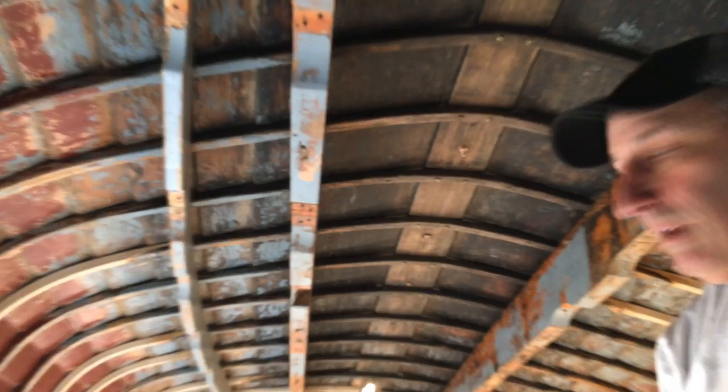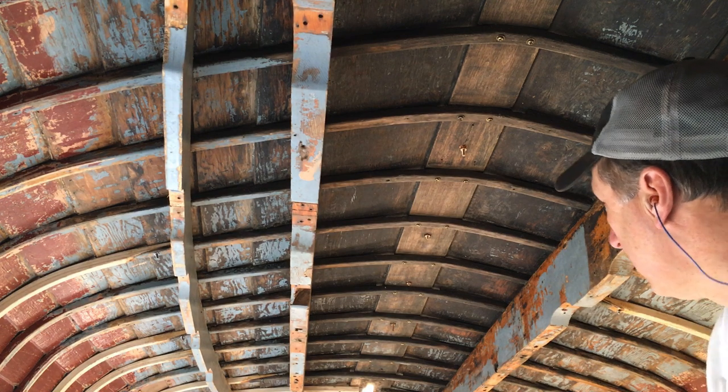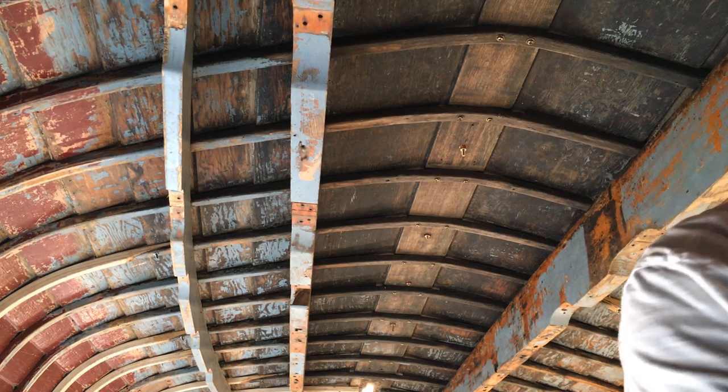Beautiful — we have a fin keel. One more thing checked off the list.